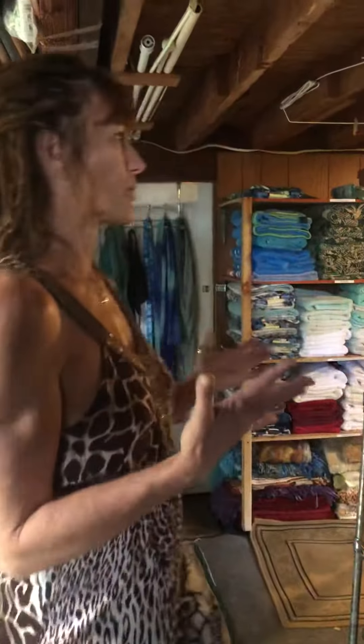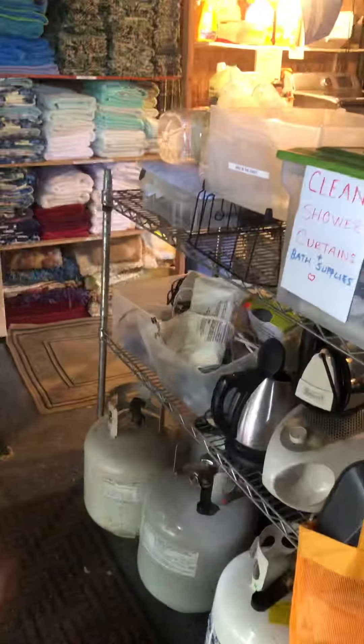This is the laundry room and partially — I don't know what you'd call this — the cleaning cabinets. This is where you're going to find all your propane tanks, brooms, and dusters.